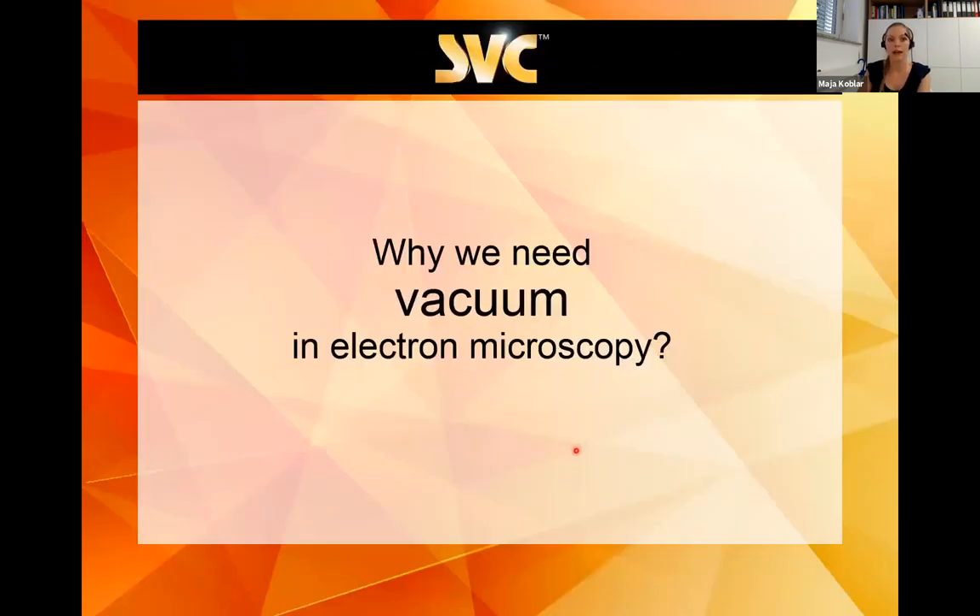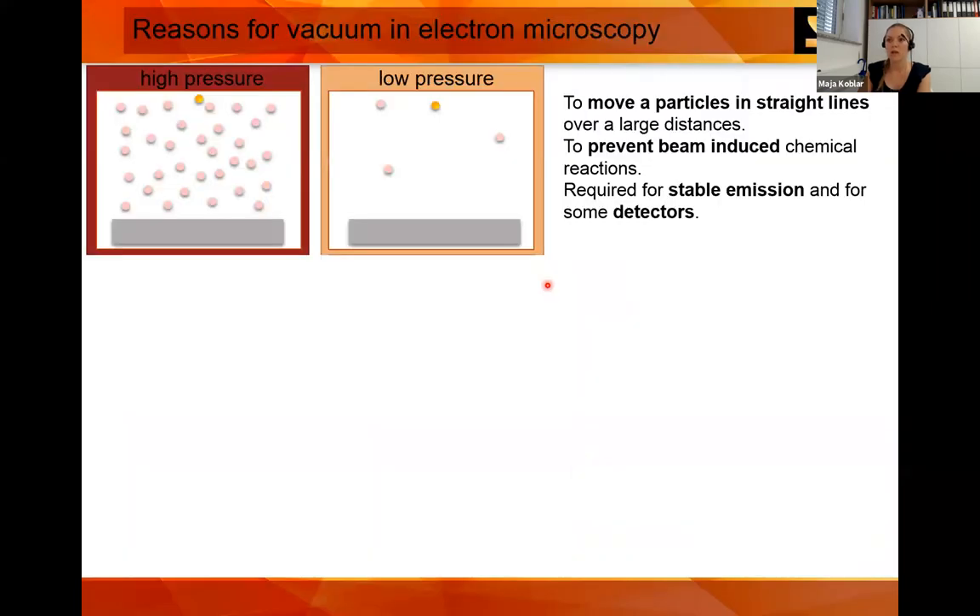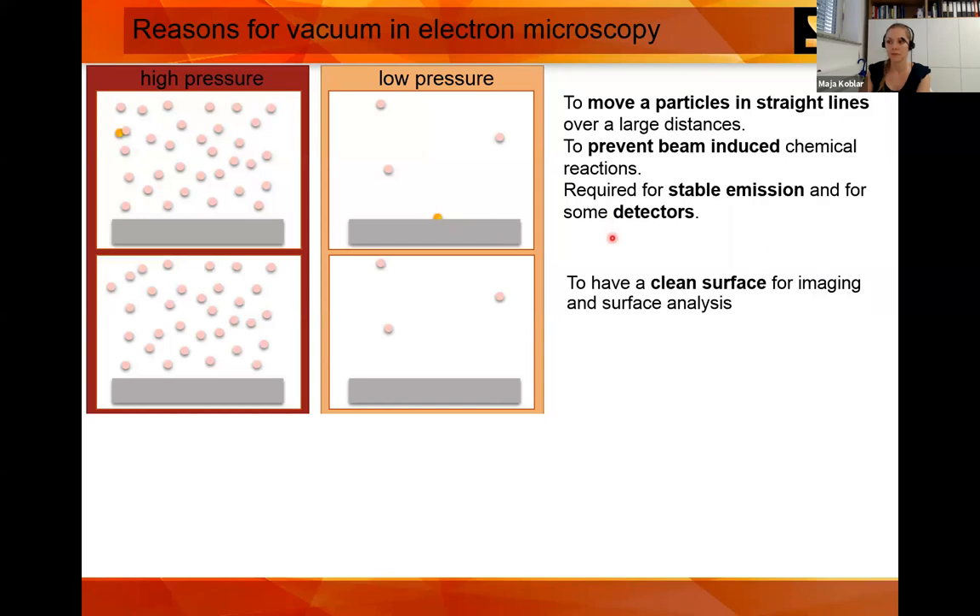Why do we need vacuum in electron microscopy? If we have high pressure, and we want to move an electron over large distances, we need to prevent scattering. If we have low pressure — meaning vacuum — that can be done. We also want stable emission, which is necessary for some detectors. We also want a clean surface: at low vacuum, water molecules can adsorb on the substrate, but with better vacuum, that won't happen.